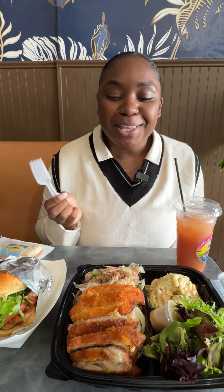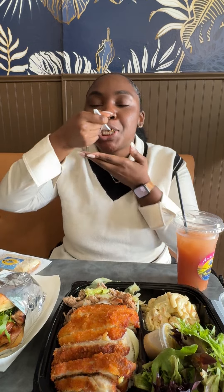So we are going to try the kalua pork. It's excellent in like a simple way.